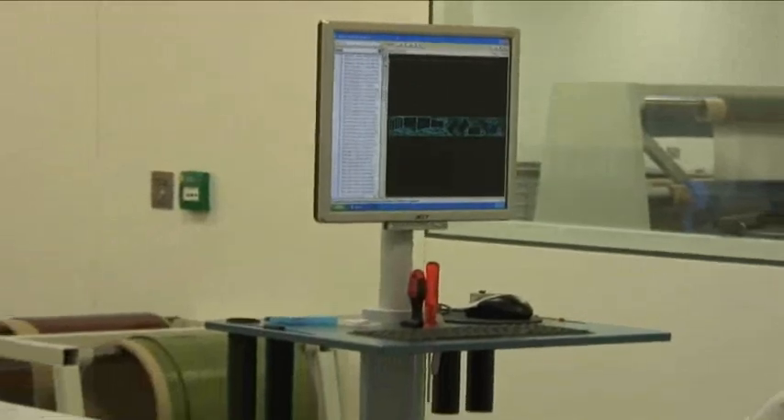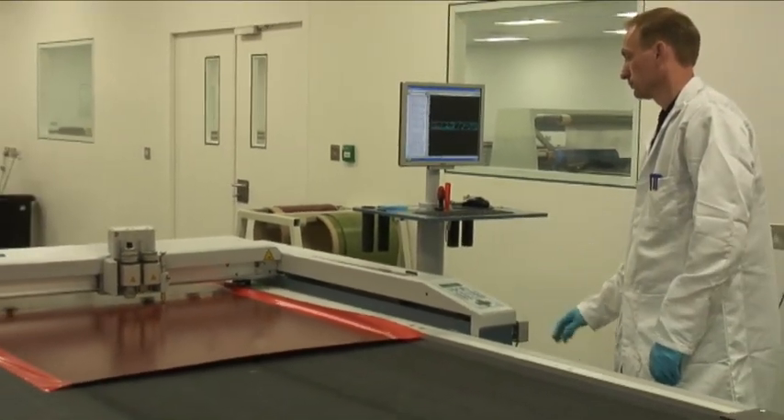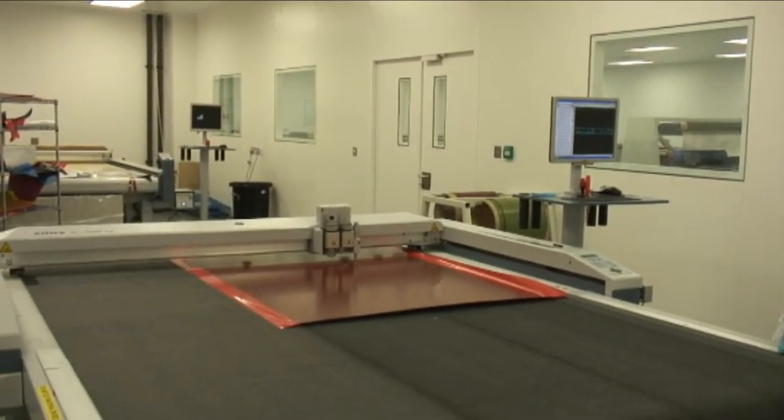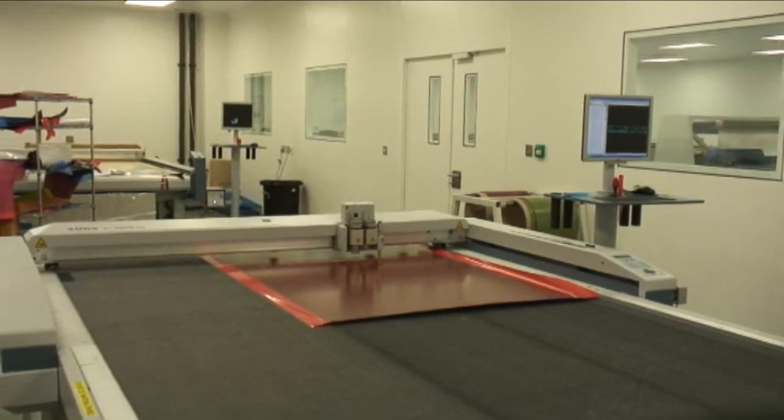Jetcam has extensive reporting capabilities, providing instant nesting efficiency and runtime statistics, which Red Bull Technology loads onto their works orders. This provides the accounts department with immediate visibility of where material costs are within parts on the shop floor.